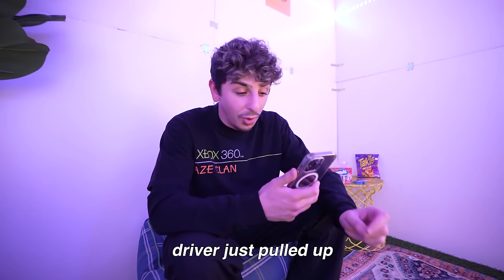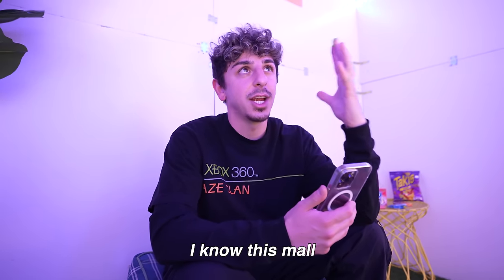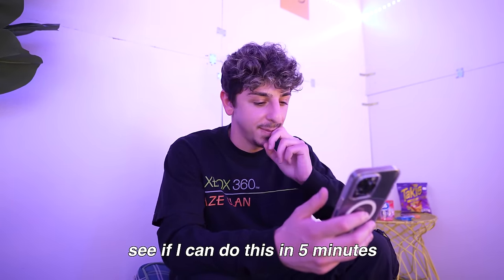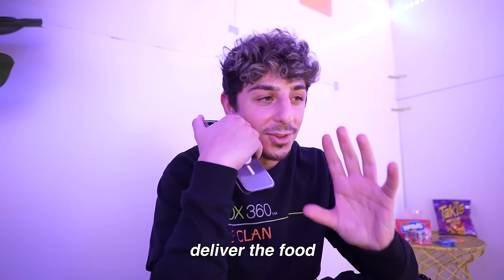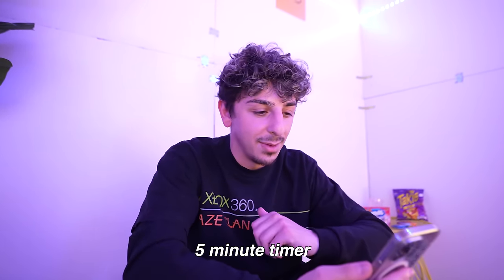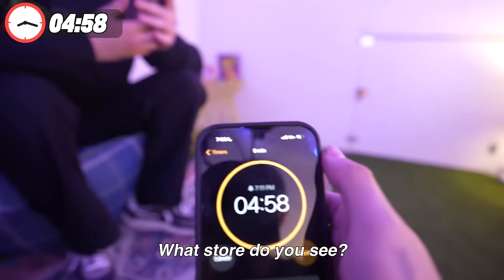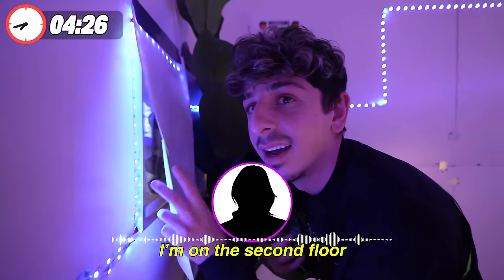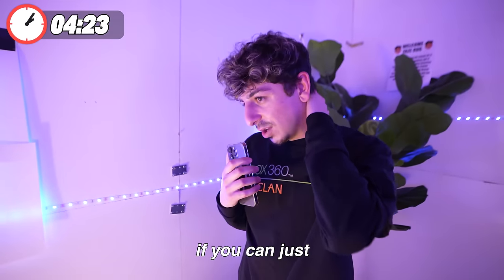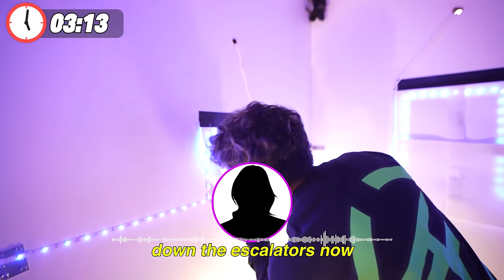The Postmates driver just pulled up — it's time to give her a call and test my knowledge of how much I know this mall. Hi, did you get to the mall yet? Yes, I'm just arriving. This might sound crazy, but I was wondering if you could deliver the food to me inside the mall. Yes, I can do that. Can you let me know when you come into the mall so I can direct you? Okay, as soon as she walks in, we're going to start that five-minute timer. What floor are you on? I'm heading down the escalators now — I'm going to be on the first floor.